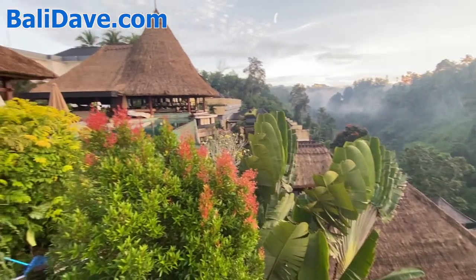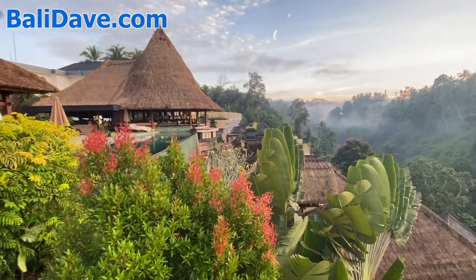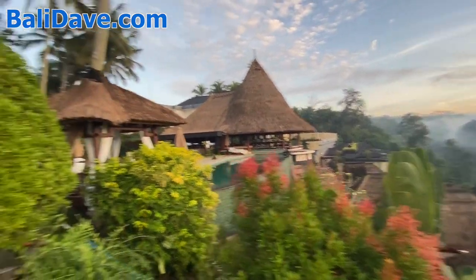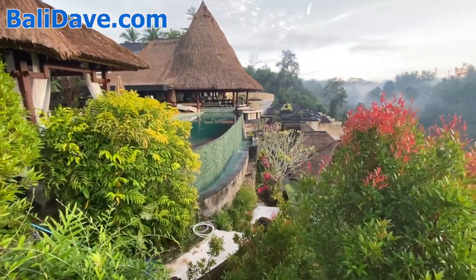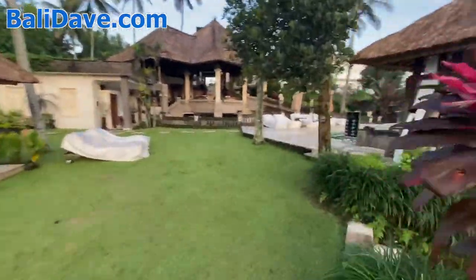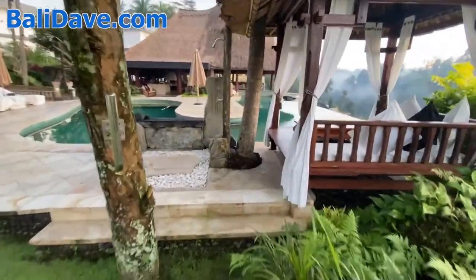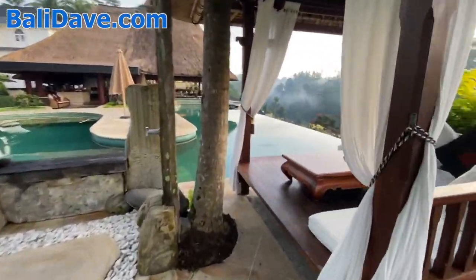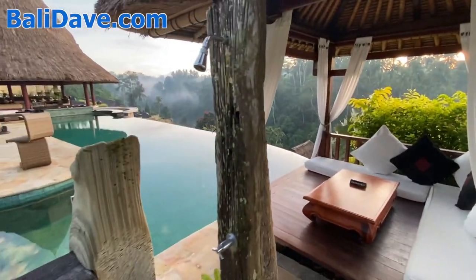Very private and gorgeous. There's a door if you want to rent more than one of the villas for families or friend groups so that you can combine the villas together. This infinity pool with just a spectacular view. Just impeccable service at this resort, and an absolutely gorgeous space. A little outdoor shower here.